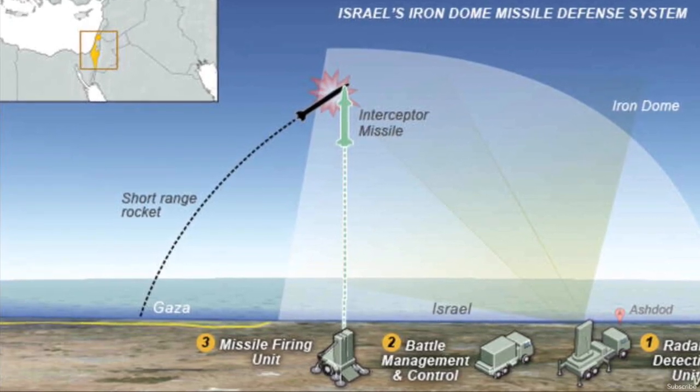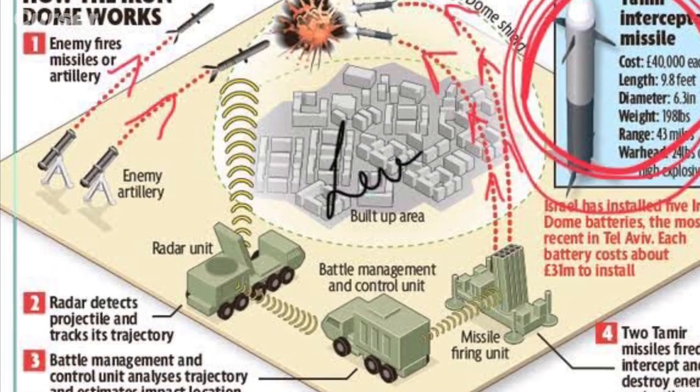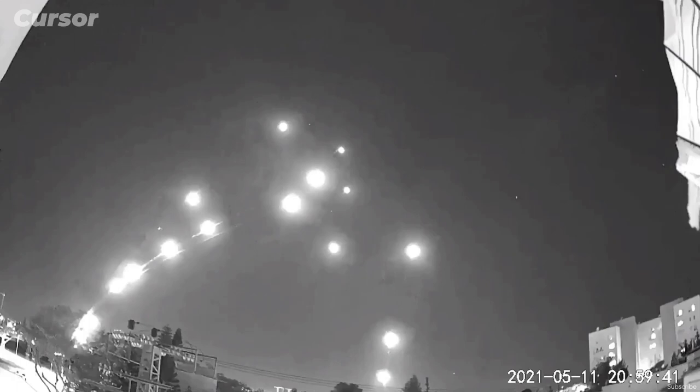The Iron Dome is deployed in a layered defense along with David's Sling and Arrow missile defense systems, which are designed for medium and long-range threats.